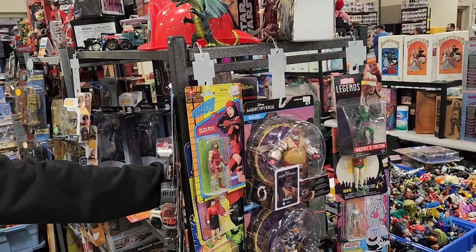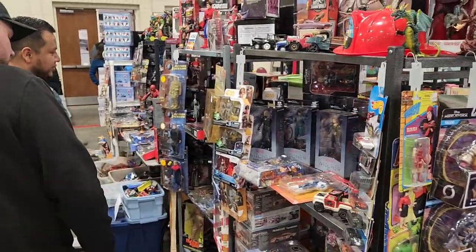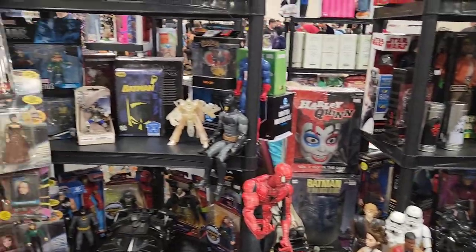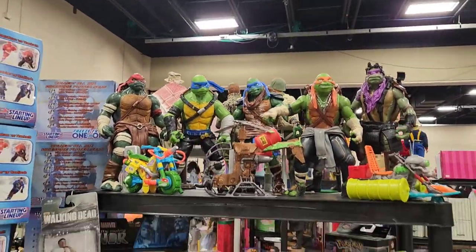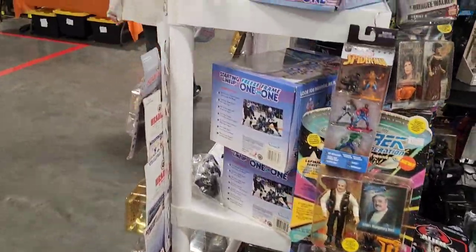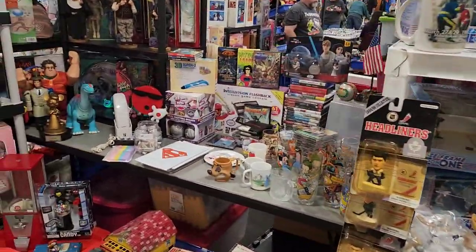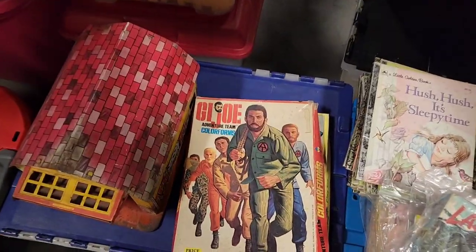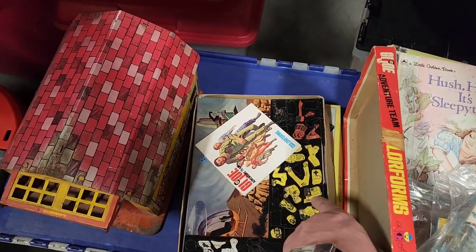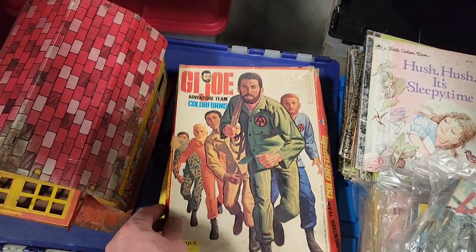This is my friend Jeff's booth right here. He's got an amazing setup — he's got a lot more than the last time I've seen him. Check out the turtles — love those up there. He's always got a great setup, got some wrestlers too, Star Trek figures. He's always near the front as you enter the convention hall. Check out these Color Forms — oh yeah, I remember those. Kind of got a backdrop and you set up your own cutouts. That's pretty cool. I just love the artwork.